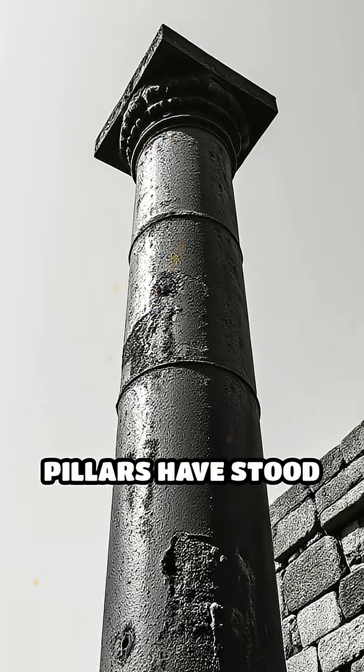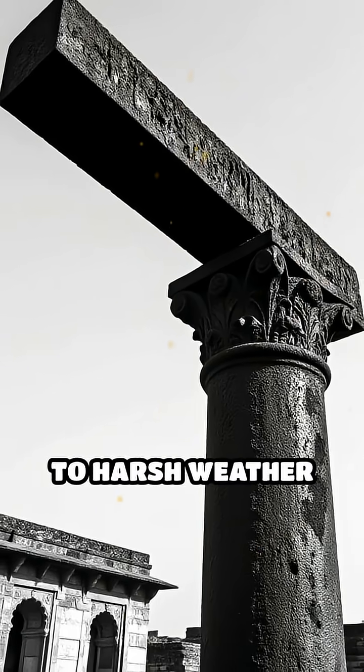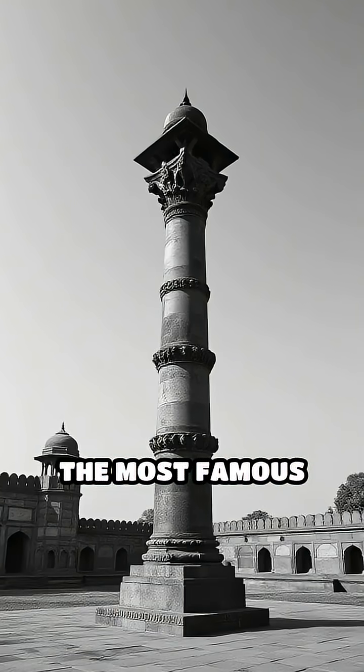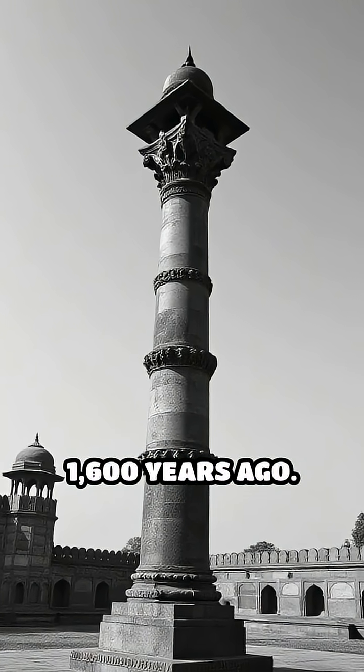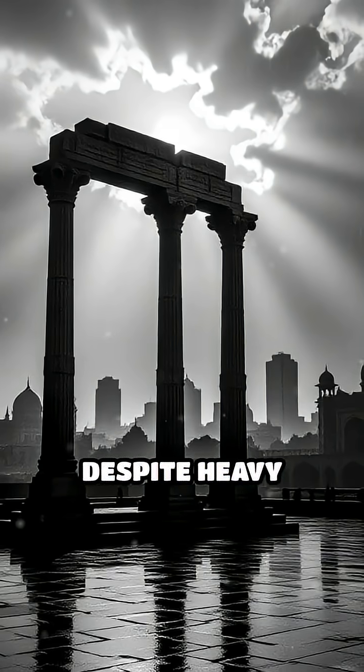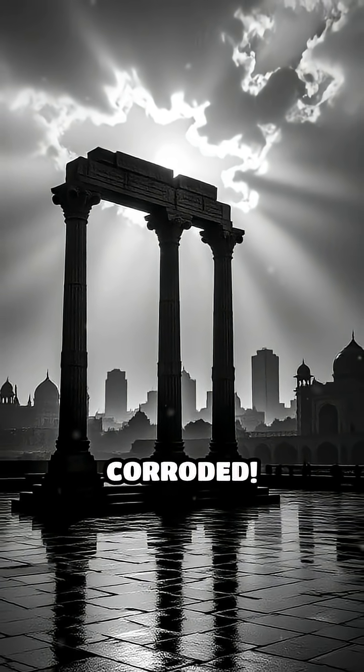Did you know that some ancient iron pillars have stood for over a thousand years without rusting, even when exposed to harsh weather and pollution? The most famous example is the Iron Pillar of Delhi, built more than 1,600 years ago. Despite heavy monsoons, scorching sun, and urban pollution, it has barely corroded.